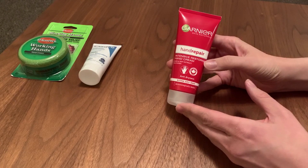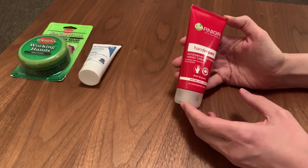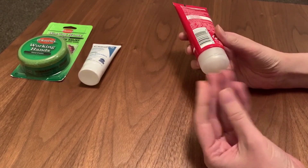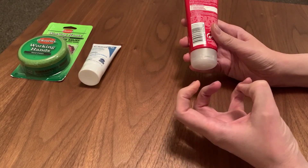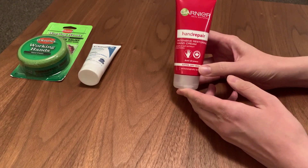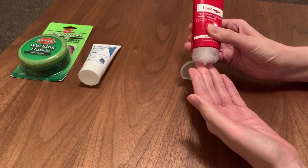So this is the Garnier Hand Repair Intensive Restoring Hand Cream. It says it's got maple sap extract and glycerin, and it's anti-dryness for extra dry skin. I'm not fussed about the ingredients — I want to tell you how I got on with it for a day. I've only really used Garnier for body products and micellar water, so I had an open mind.